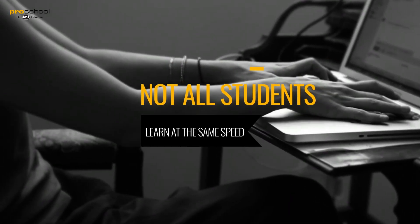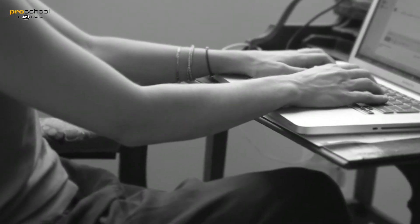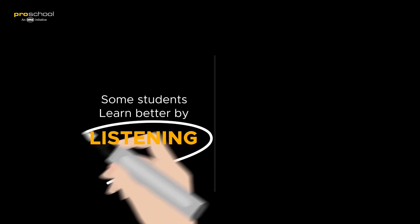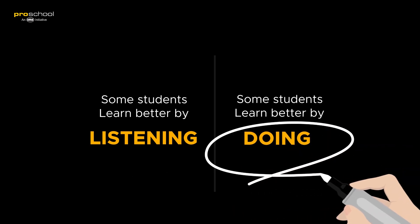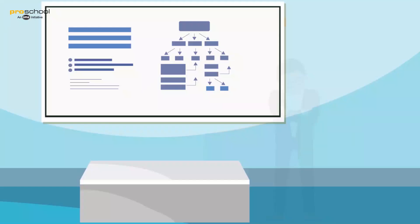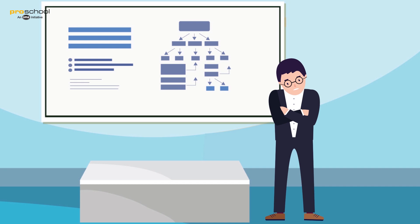Not all students learn at the same speed — while some are always catching up, while some might do better by listening, others might do better by doing. Hence, the final outcome of learning is actually never achieved.